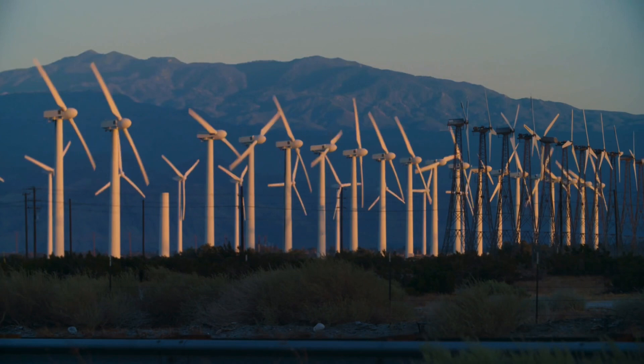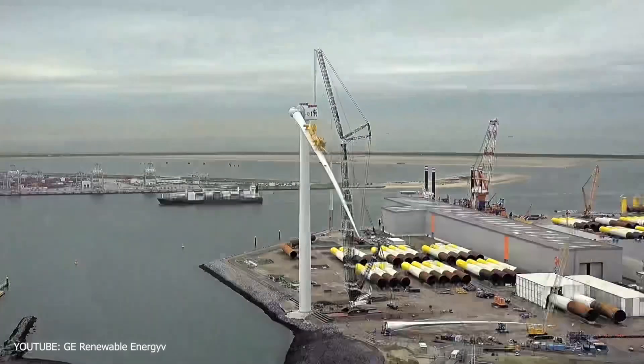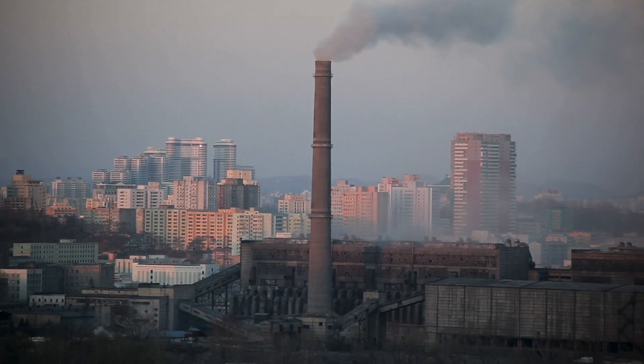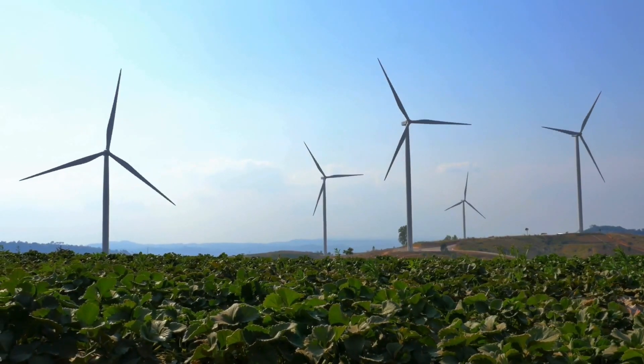Amazingly, the final confirmation order for those 190 Haliade-X turbines was delivered to GE's desk the same day GE proclaimed it would no longer be supplying power equipment to new coal-fired power plants. Apparently, the green energy future is presently here.